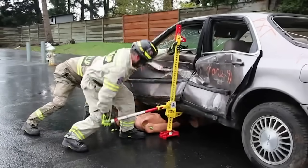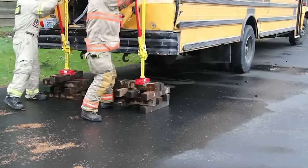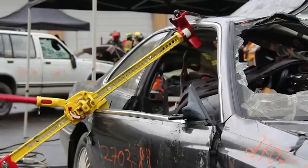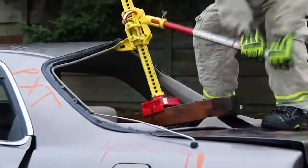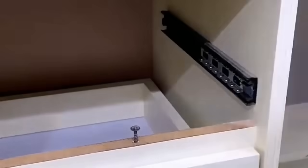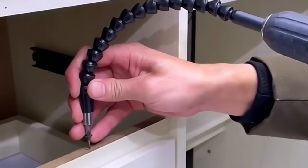This incredibly portable yet powerful jack will get you out of the most dire situations. This flexible nozzle allows you to reach bolts in the hardest to reach places.